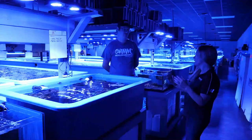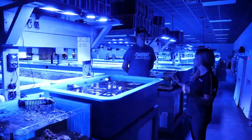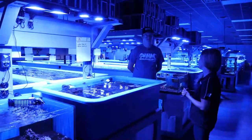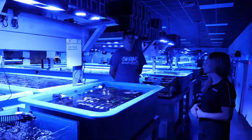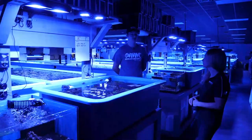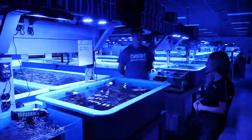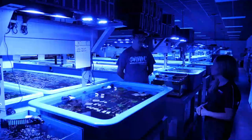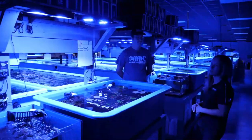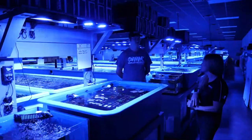Joe explains that whenever new corals or colonies first come in, they're checked in and checked for a clean bill of health — checked for parasites, damage from shipping, anything like that — and they're quarantined before moving through the farm to eventually become a fully aquaculture coral. That is very important for the health of the coral, the customer, and your own systems.